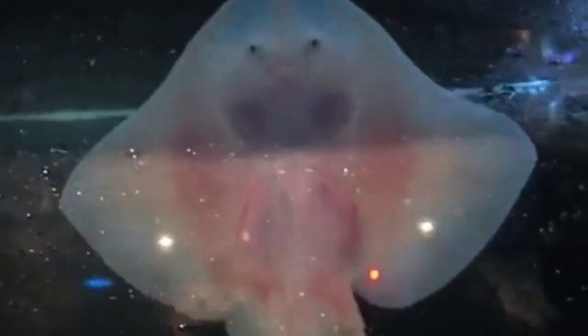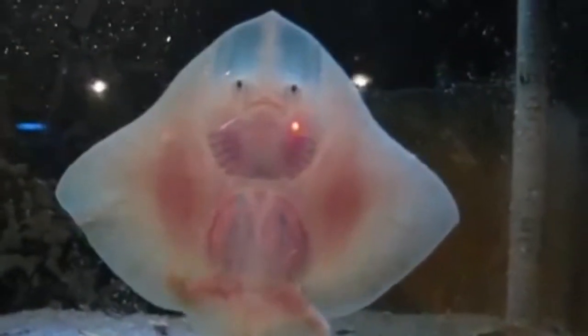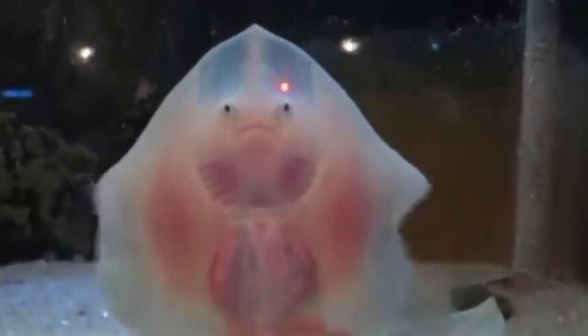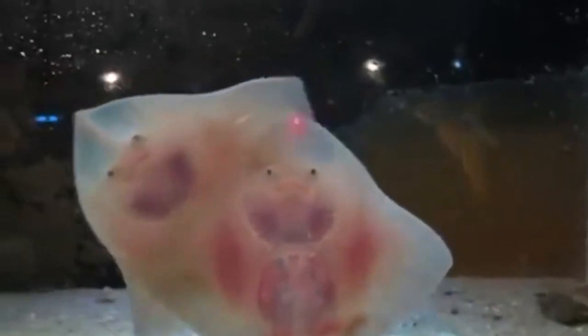Big skate. Raja binoculata, or big skate, is often found in shallow waters. Its human-like face makes it a popular attraction in aquariums all over the world. Their very pale skin reveals internal organs. The big skate is the largest species of skate in the waters off North America, found along the Pacific coast from Alaska to Baja California, typically from the intertidal zone to a depth of 120 meters.